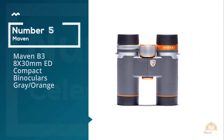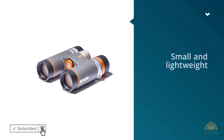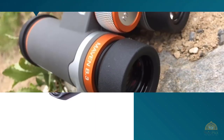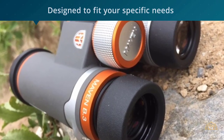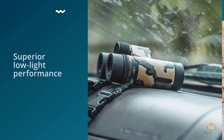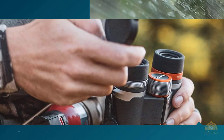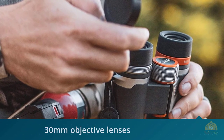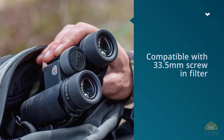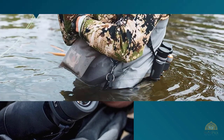Number five: Maven B3 8x30mm ED compact binoculars. Small and lightweight, the Maven B3 are the binoculars you can take everywhere and will actually enjoy using. With any optics, weight gets heavy — add the fact that you're probably trudging through fields and brush in search of birds, and a few ounces suddenly becomes a real consideration. Sean Martin, a professional wildlife tour guide, fish and wildlife scientist, birder, and all-around binocular expert in Jackson Hole, swears by Maven as a brand and carries a pair into the field every day. For a compact set to take anywhere, the B3 series is the best quality for the money. For more details, click the link in the description.